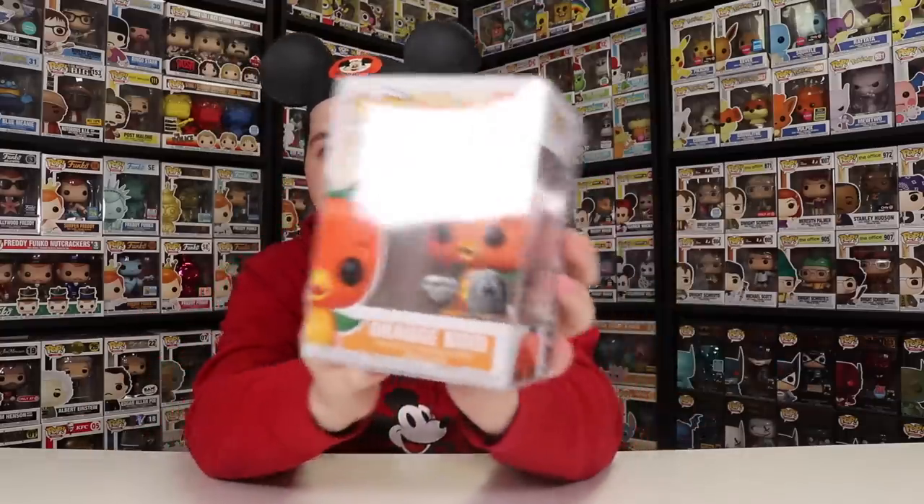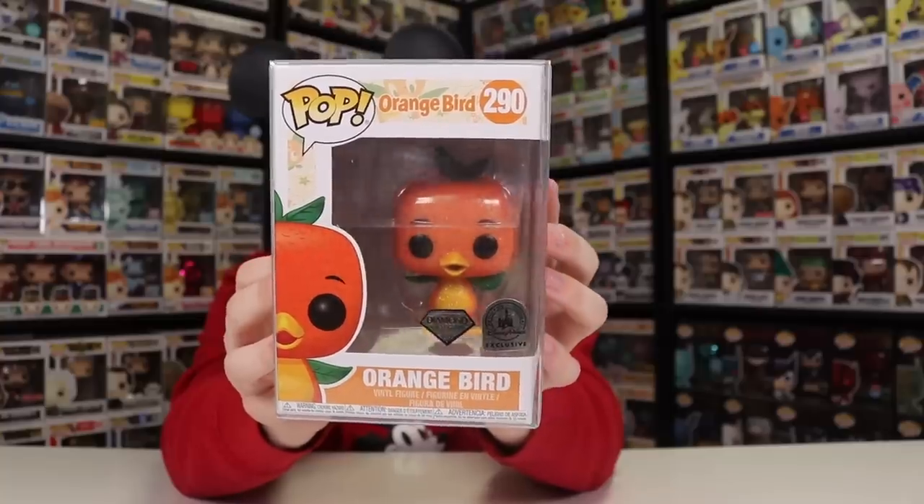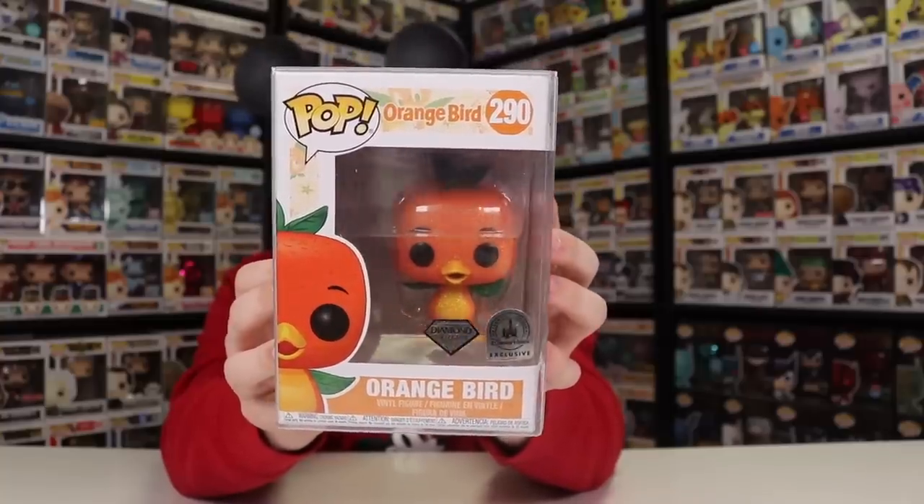Now, guys, next up, let's take a look at this orange bird right here. Now, this is the Florida orange bird, of course, because of Florida oranges. This one does look really great — it's a character you only see in Florida and not in Disneyland. I am actually a huge fan of the way this one looks, especially with the glitter on there. Now, there are three different versions of this one: there's this one, as well as the normal one and the flocked version.